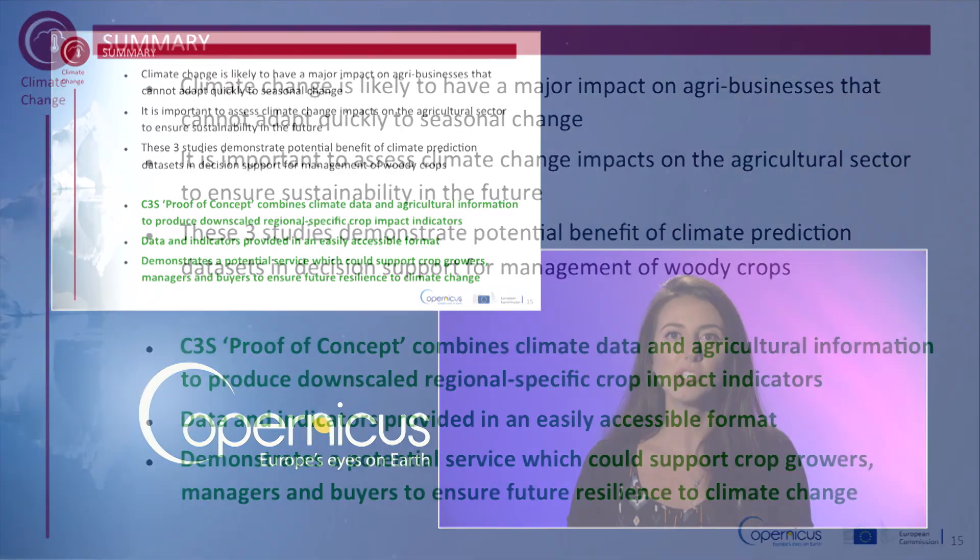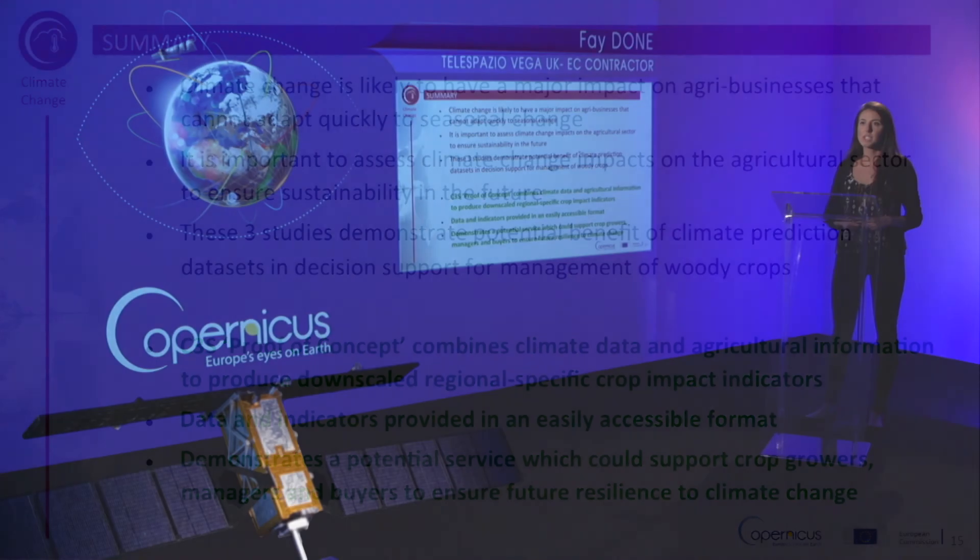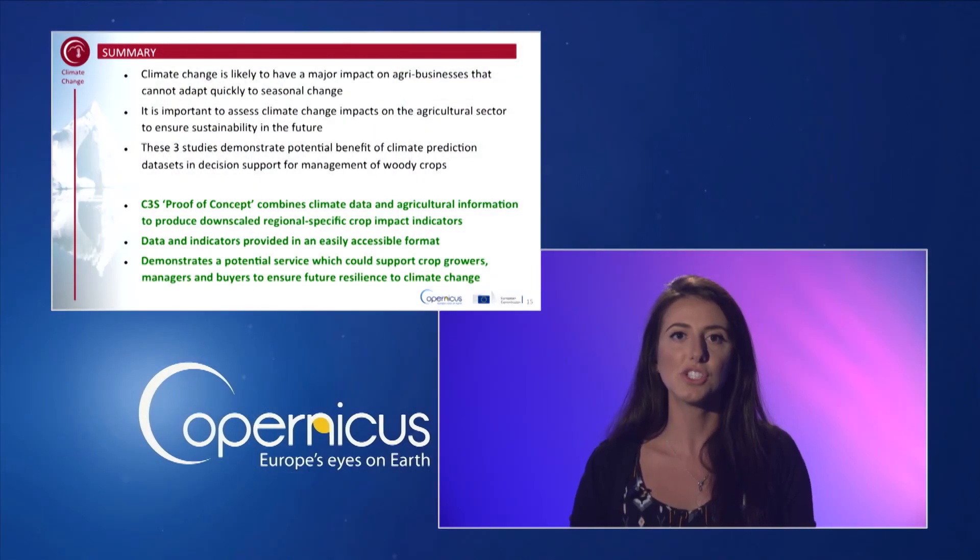In summary, climate change is likely to have a major impact on agribusinesses, which cannot adapt quickly to seasonal change. Therefore it is important to assess climate change impacts on the agricultural sector to ensure sustainability in future. These three studies demonstrate the potential benefit of climate prediction datasets in decision support for the management of woody crops. This C3S proof of concept project combines climate data and agricultural information to produce downscaled, region-specific crop impact indicators, which are provided in an easily accessible format. It demonstrates a potential service which could be developed to support crop growers, managers, and buyers to help ensure future resilience to climate change.